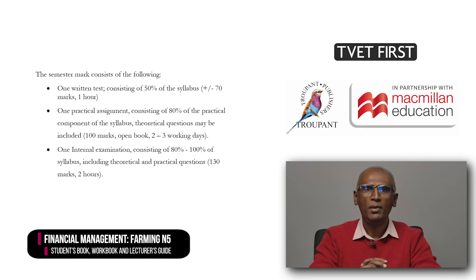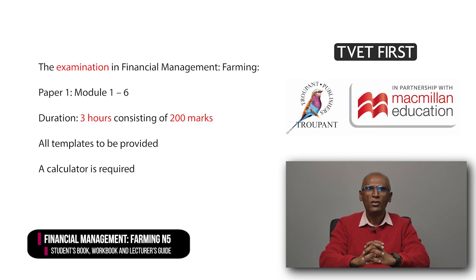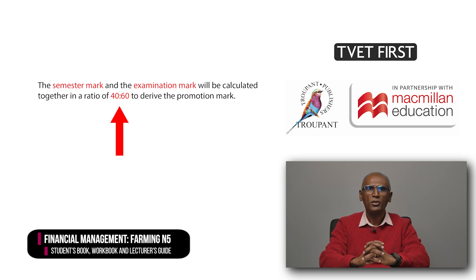The 2023 curriculum sets out the requirements for evaluation and examination in much more detail. The semester mark has three components: there is a one-hour written test covering 50% of the syllabus and counting 70 marks; there is also an open-book practical assignment of 2–3 working days which covers 80% of the practical component of the syllabus and counts 100 marks; and there is a two-hour internal examination that covers 80–100% of the syllabus and counts 130 marks. The final exam paper has a duration of 3 hours and consists of 200 marks. Together, the semester mark contributes 40% and the examination mark 60% to the promotion mark.